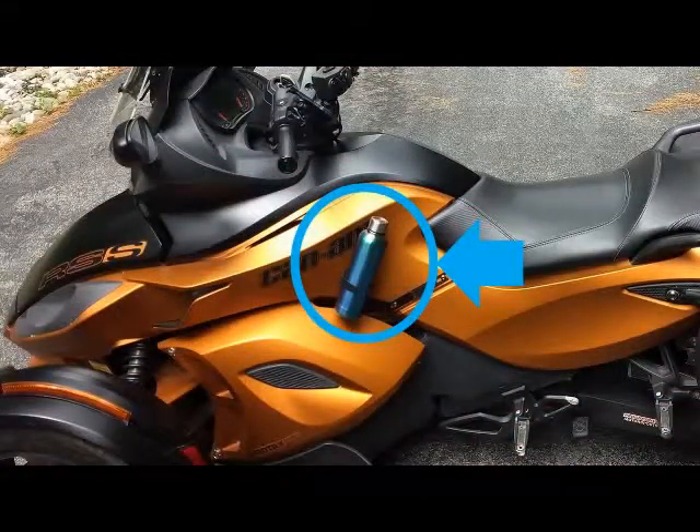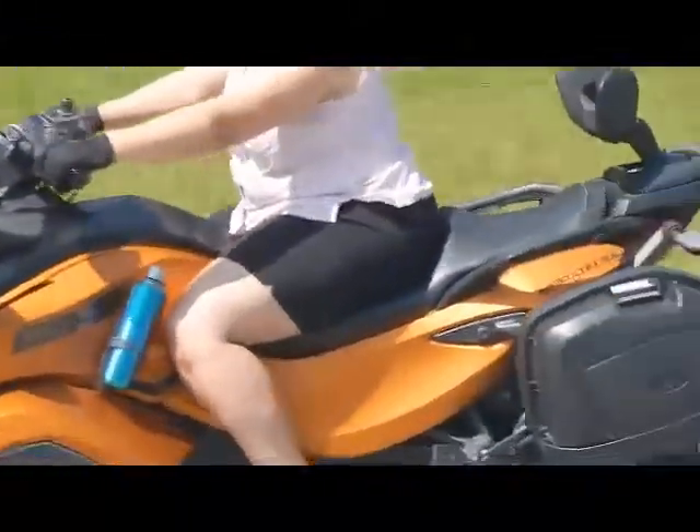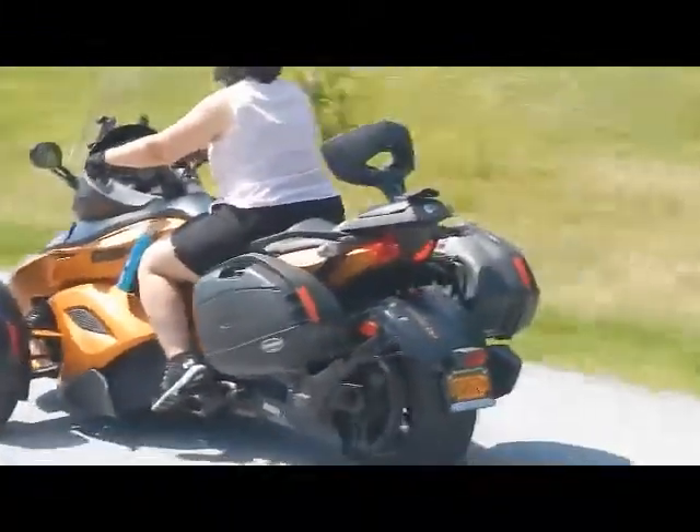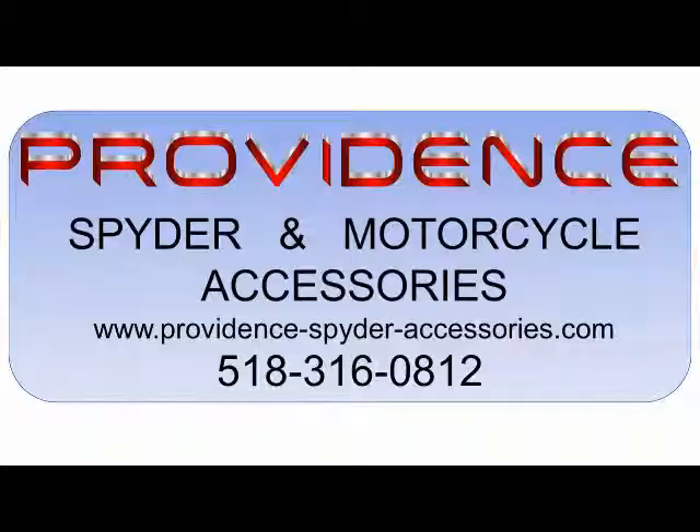Keep your handlebars looking clean and neat and your bike looking sporty. Hey guys, it's Kerwin from Providence Spyder Accessories. The cup holder that mounts on the side for the GS, RS, and Spyder RSS are now available for order.